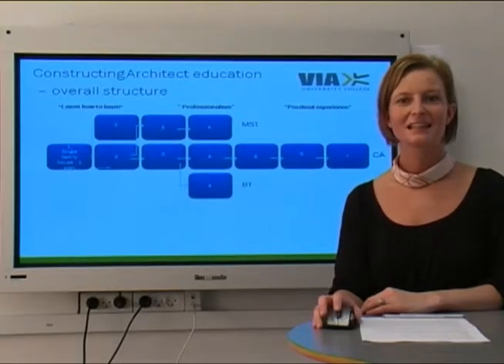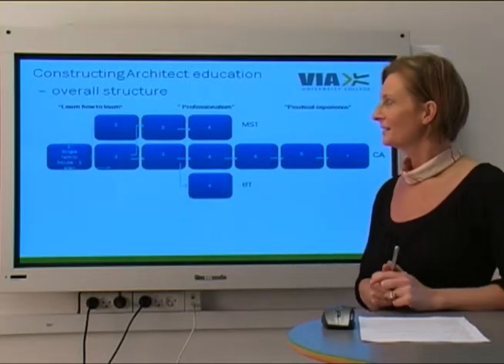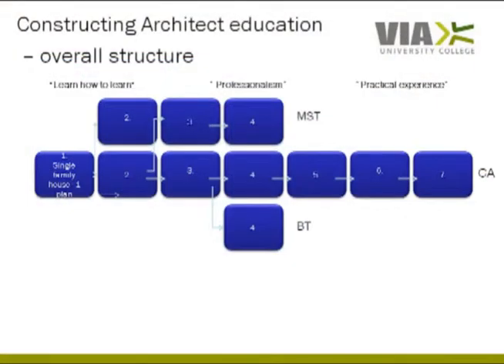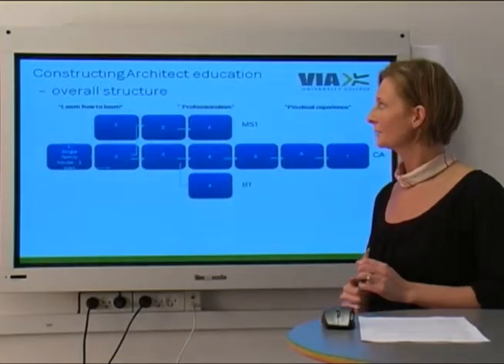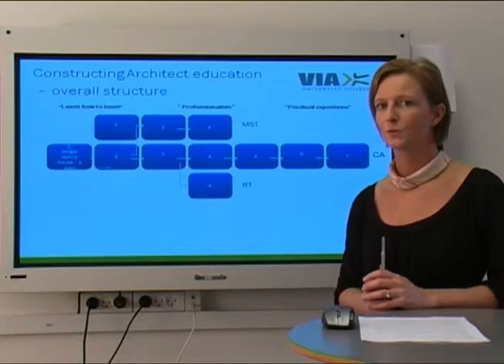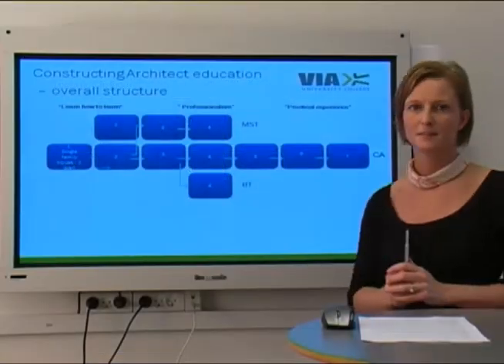The study has three different but complementary study environments. The first environment, learning how to learn, covers the first and second semester. The second environment, professionalism, covers the third, fourth and fifth semester. And the last environment, practical experience, covers the sixth and seventh semesters.